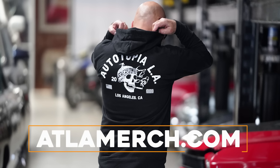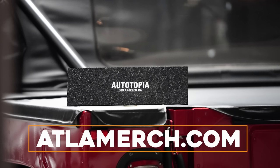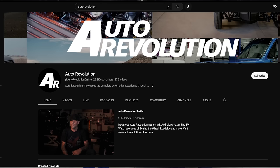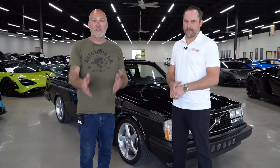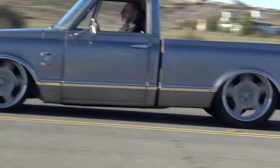Hey guys, what's up? It's Sean, Autotopia LA. Before we jump in with the video with my friend Eric, I just want to mention again that the new stuff is up on the store — there's still some available at atlamerch.com. Also, my friends at Auto Revolution — if you're looking for another interesting, unique YouTube channel, go check out Auto Revolution. With that said, we're back with my friend Eric at West Coast Exotics.